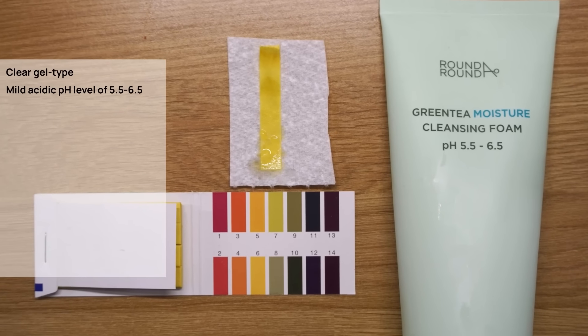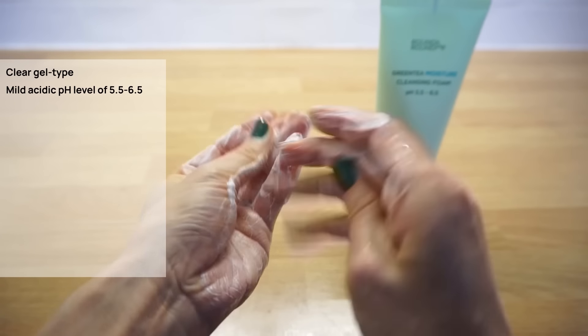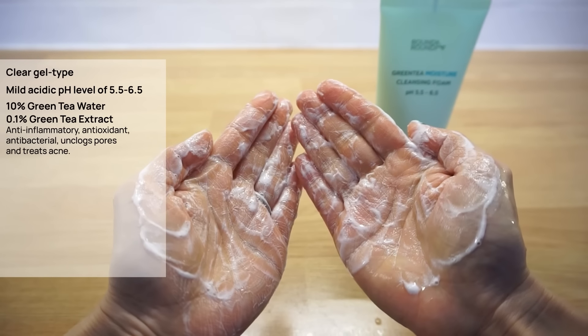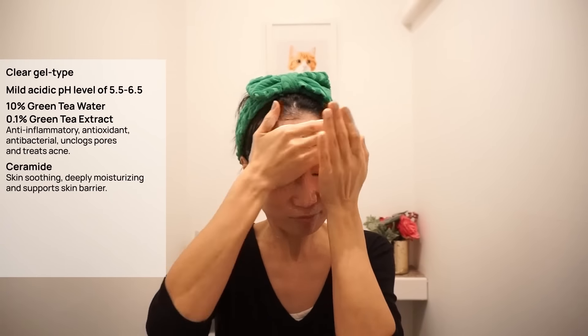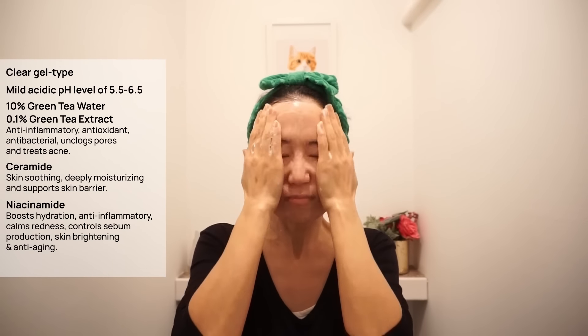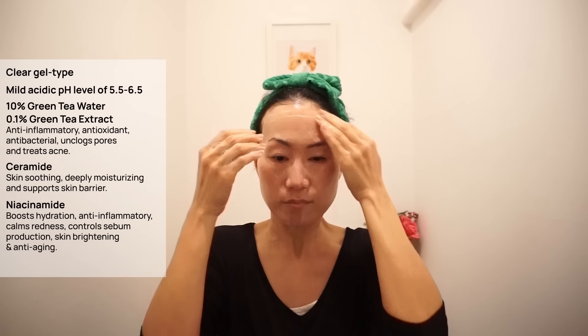It's formulated with 10% green tea water and 0.1% green tea extract, that will help to unclog pores and treat acne by fighting bacteria that cause breakouts. It contains more skin soothing ingredients like ceramide and niacinamide. This feels gentle on the skin while effectively removing heavy makeup, dirt and impurities. With a subtle smell of soap, it feels refreshing and hydrating after washing.